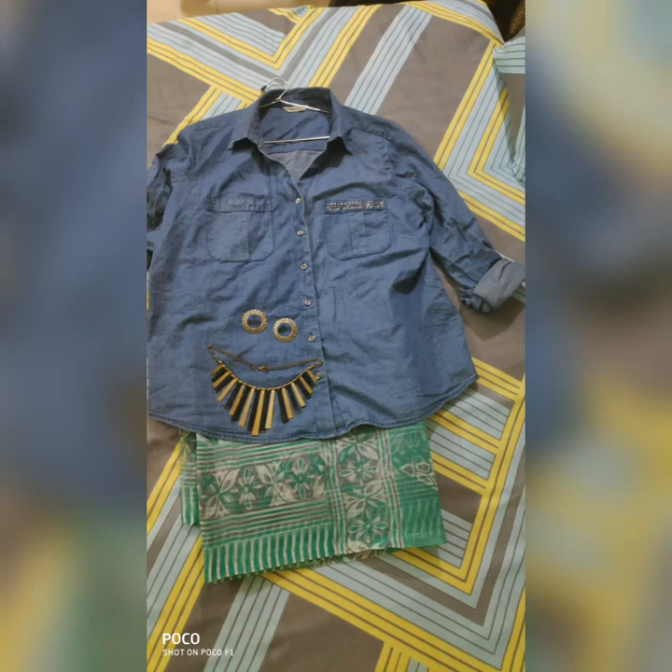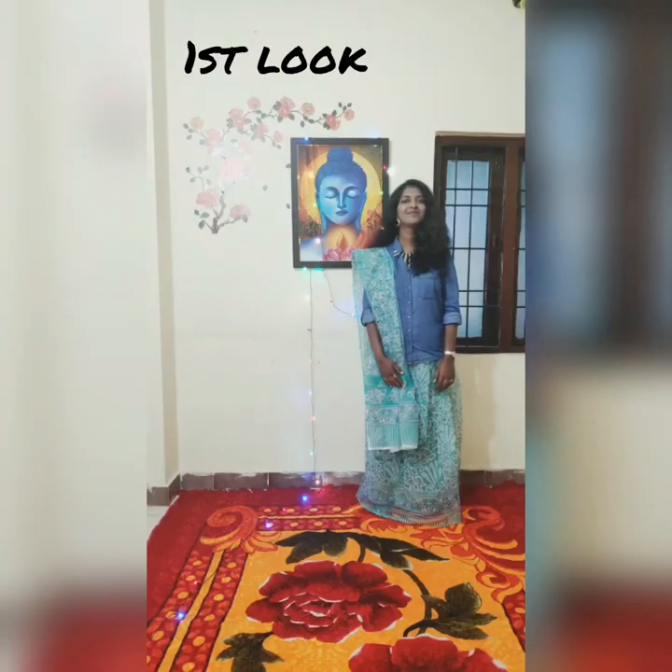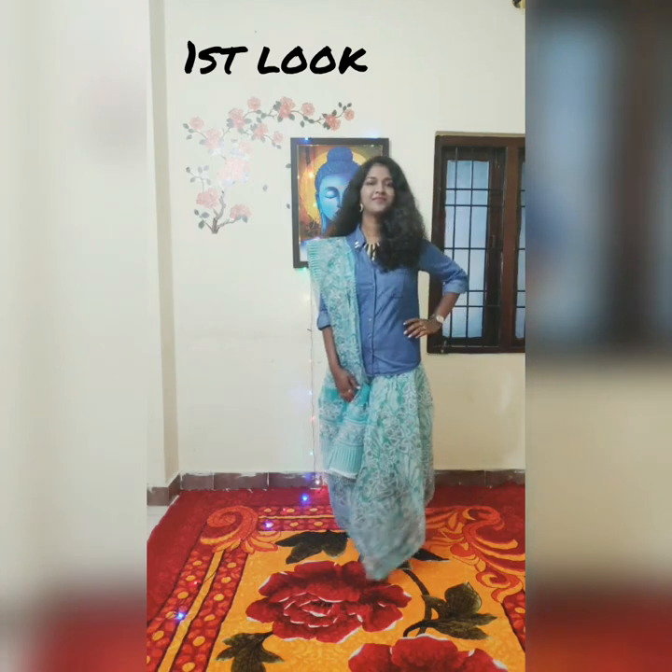In the first look, I styled my denim shirt which I got from Shoppers Stop, and styled it with a super net saree, and added a choker along with silver colored oxidized earrings.